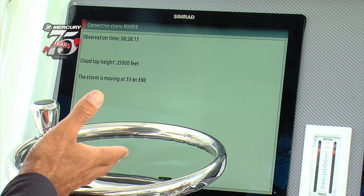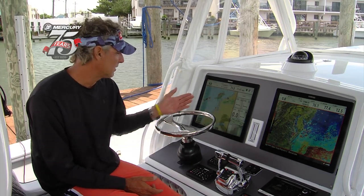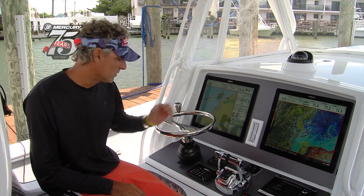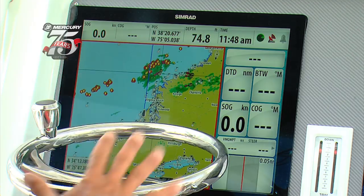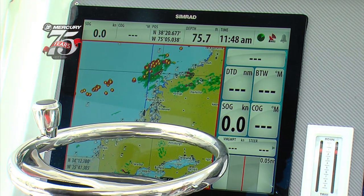That's a huge amount of information for a fisherman when you're 50 to 60 miles offshore. We have this storm out there moving at 35 knots with embedded lightning, so we chose to stay in today. Besides the weather overlay, the safety implications are even understated — it's just the safest piece of equipment you can have on your boat to keep you and your family and friends safe.